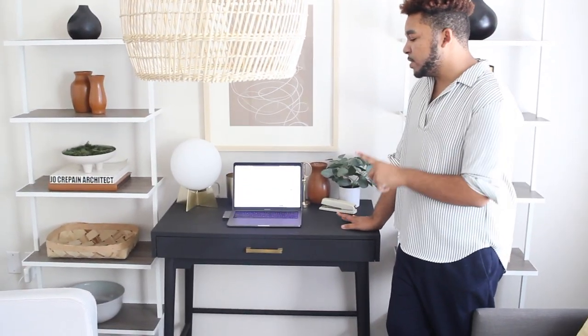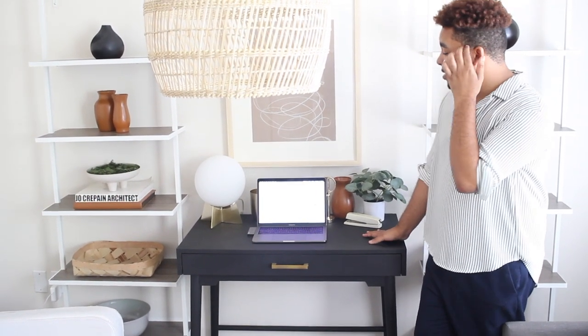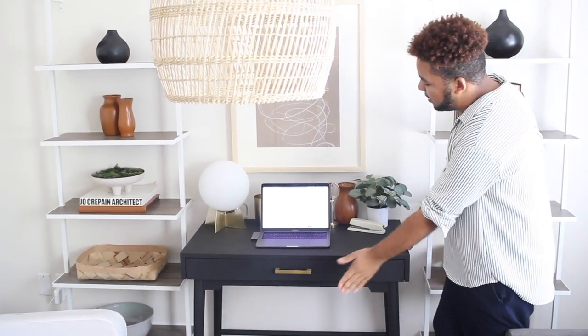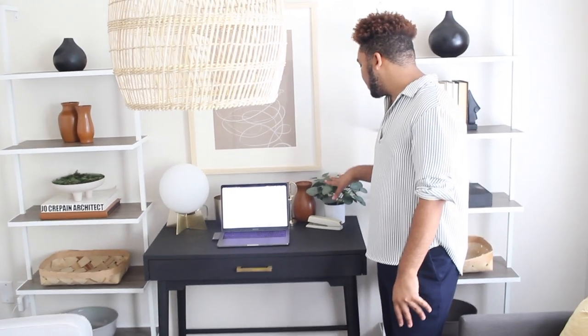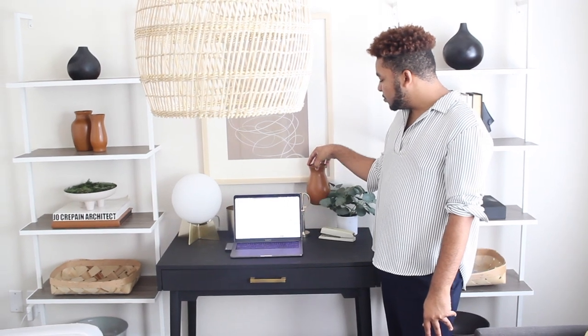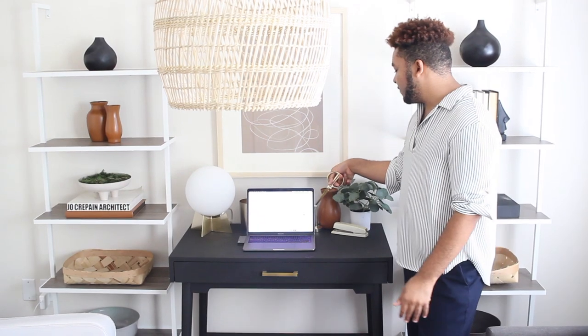I took this desk — it's the Zola desk from World Market, originally a wood color but I painted it in my original office makeover video, which I'll link in the cards above — and placed it right in between both shelves, giving me a little console moment. I still have my laptop up here for playing videos or listening to music. I also have some little decor pieces: a eucalyptus tree from Target, Dollar Tree vases that I spray painted, and some cute scissors from Target.